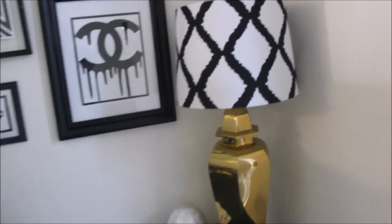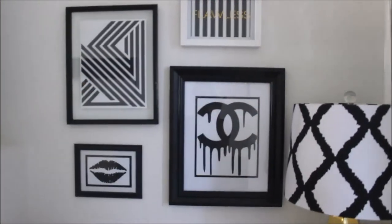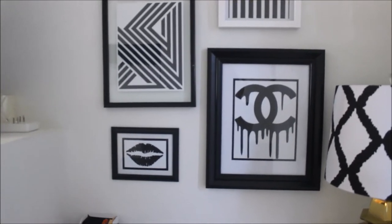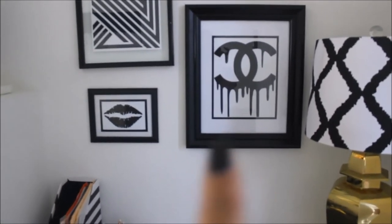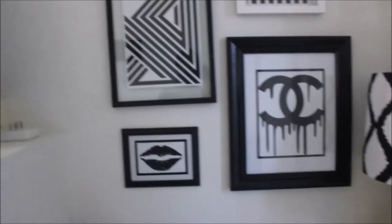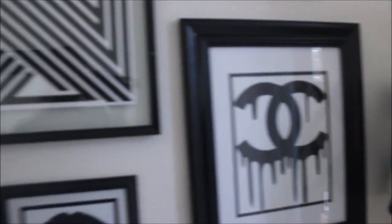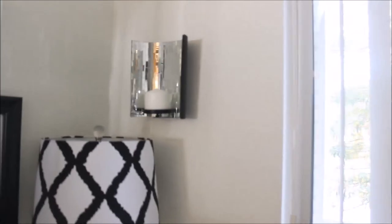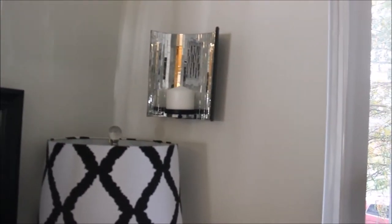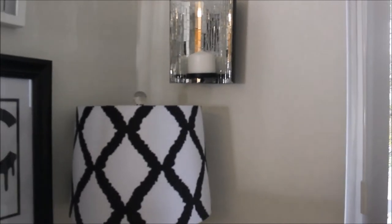These are all DIYs — with the exception of the flawless picture. I purchased the frames from Big Lots but I printed the prints from Pinterest. If you guys don't follow me on Pinterest you should! I got that wall sconce from Target and I will link that down below.